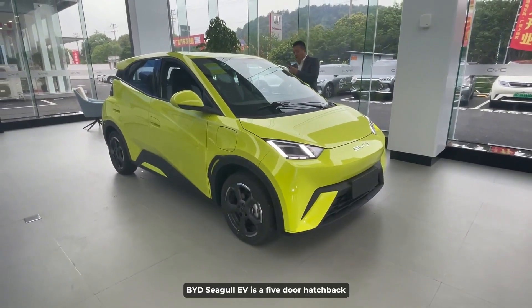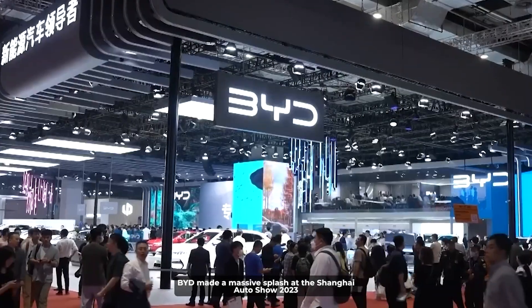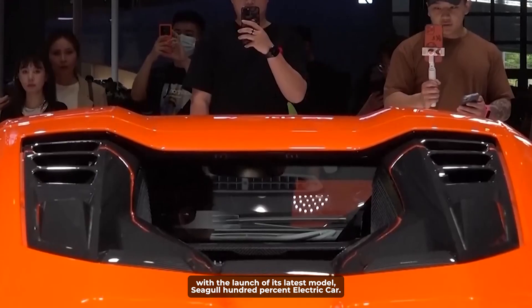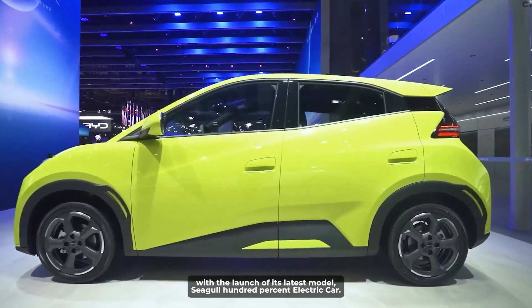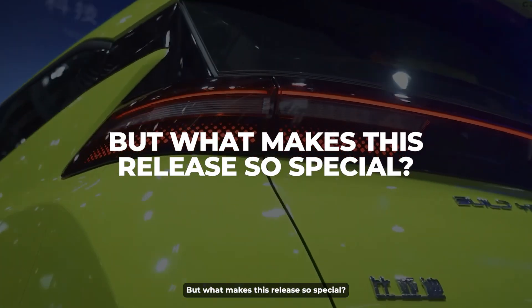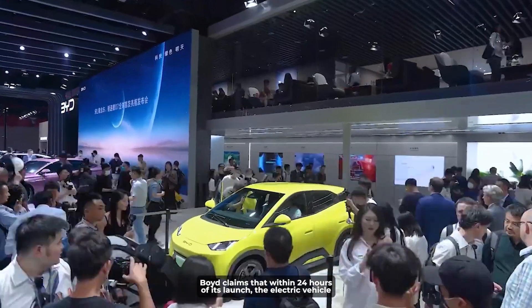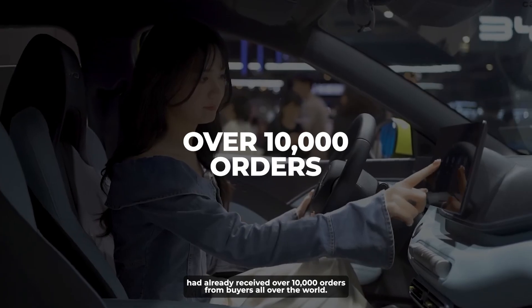The BYD Seagull EV is a five-door hatchback that comes with a classic design and modern features. BYD made a massive splash at the Shanghai Auto Show 2023 with the launch of its latest model, Seagull, a 100% electric car. BYD claims that within 24 hours of its launch, the electric vehicle had already received over 10,000 orders from buyers all over the world.